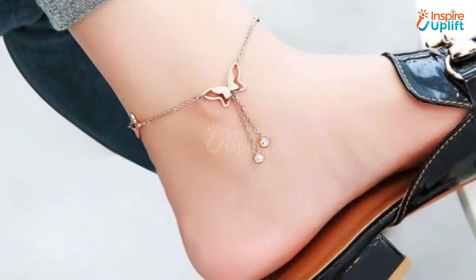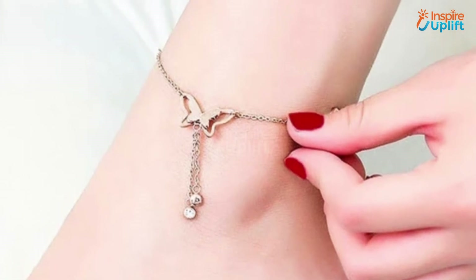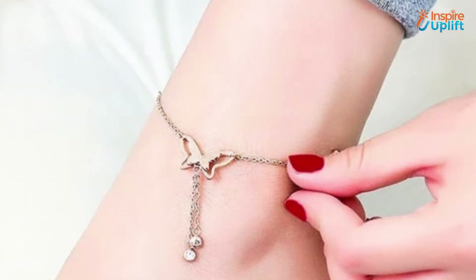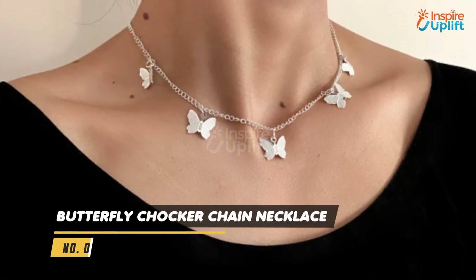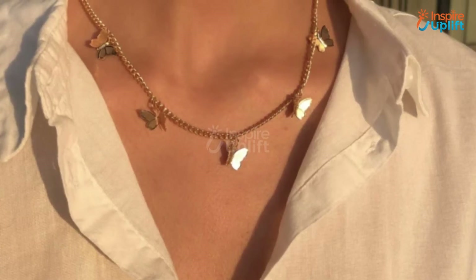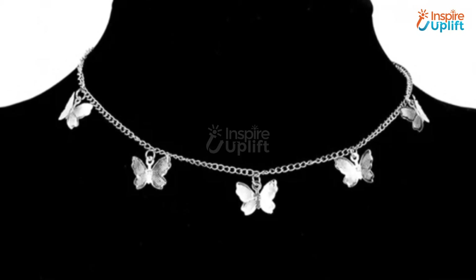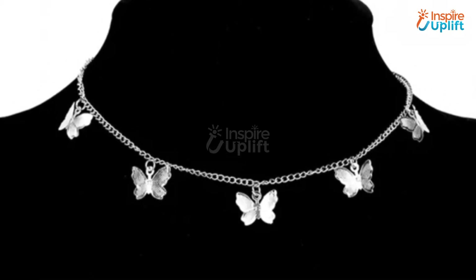This beautiful anklet is all your girlfriend needs to make her look impressive everywhere. Once it is worn around the ankles, it will help the person move confidently. At number 7 we have Butterfly Chalker Chain Necklace. This necklace gracefully goes with low necktops, shift dresses, or bardot dresses. The pendant and chain are both made of iron alloy, which is why it's durable.